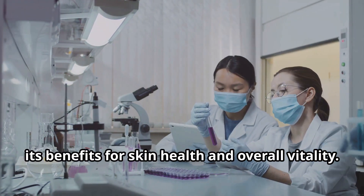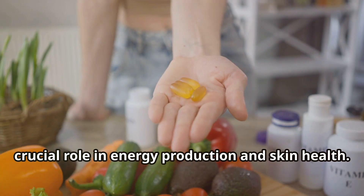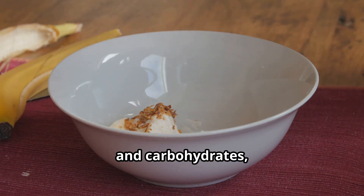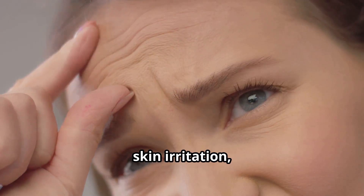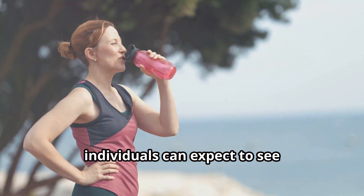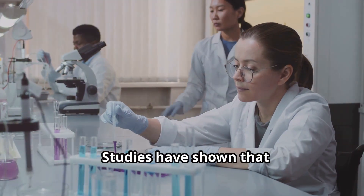Calcium D pantothenate is a form of vitamin B5, an essential nutrient that plays a crucial role in energy production and skin health. It's involved in the metabolism of fats, proteins, and carbohydrates, and its deficiency can lead to a range of symptoms including fatigue, skin irritation, and digestive problems. By supplementing with calcium D pantothenate, individuals can expect to see improvements in their energy levels, digestion, and skin health.